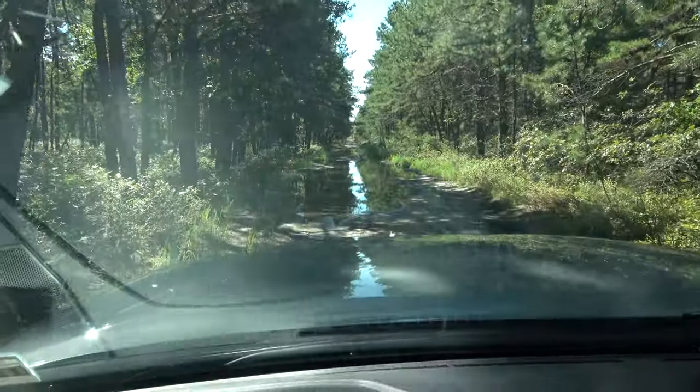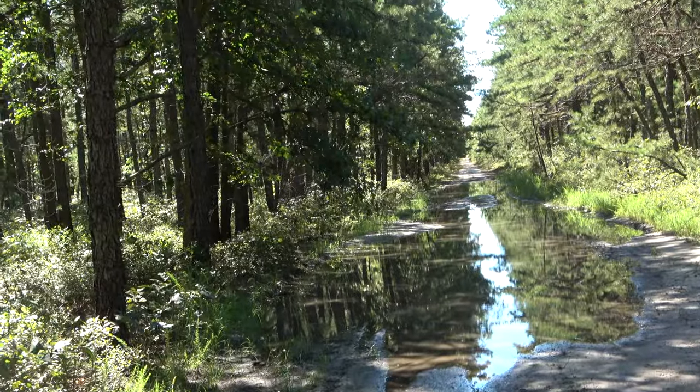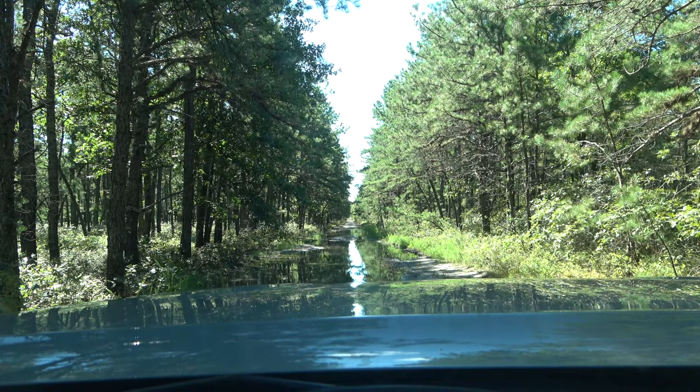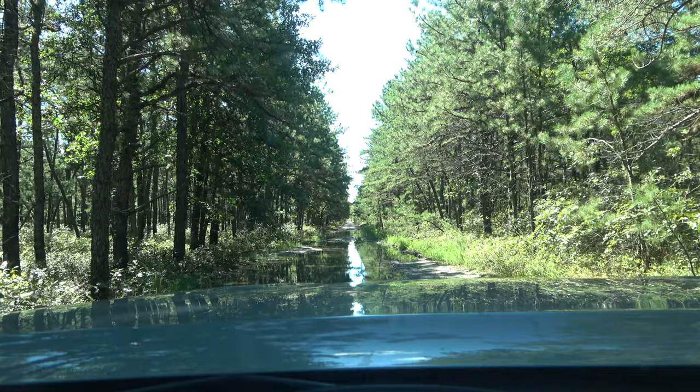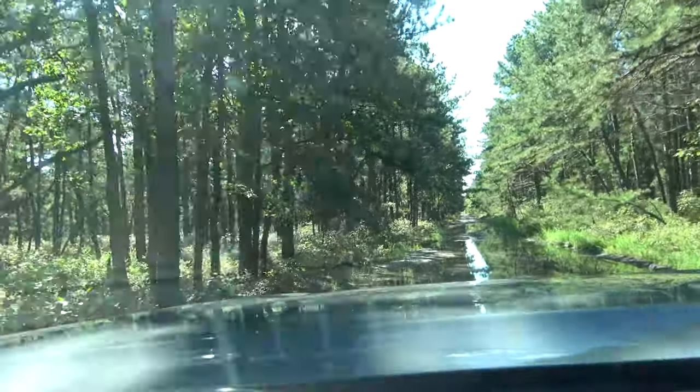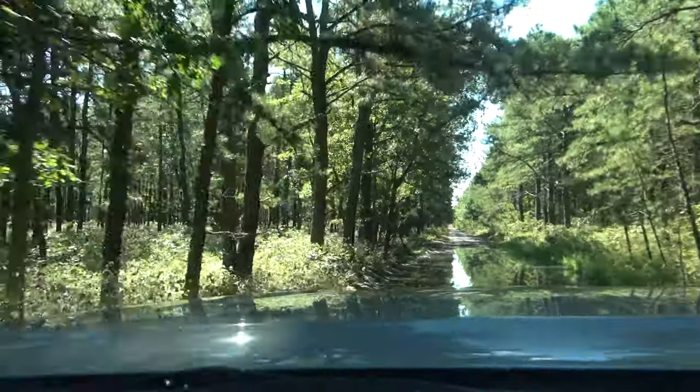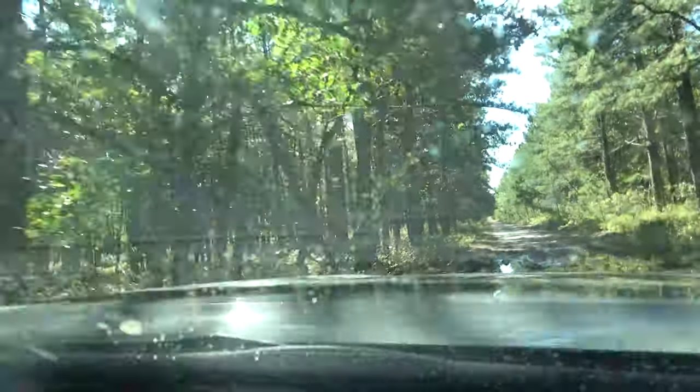We've got quite the puddle in front of us and I'm gonna go for it here — camera on the dash, you guys are entertained by this kind of thing. That puddle was more of a product of the rainwater, not someone digging out a rut, so it was pretty navigable. Anyway, we're gonna keep looking.